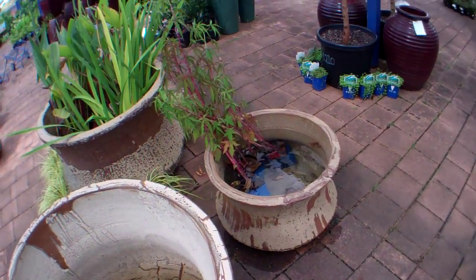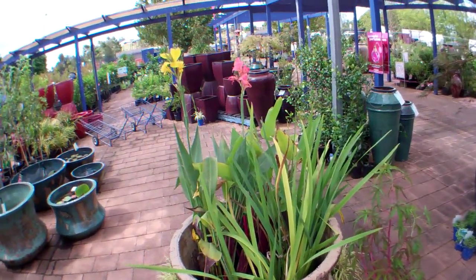Come in and check them out today. You could even put a few fish in there to add to the look.